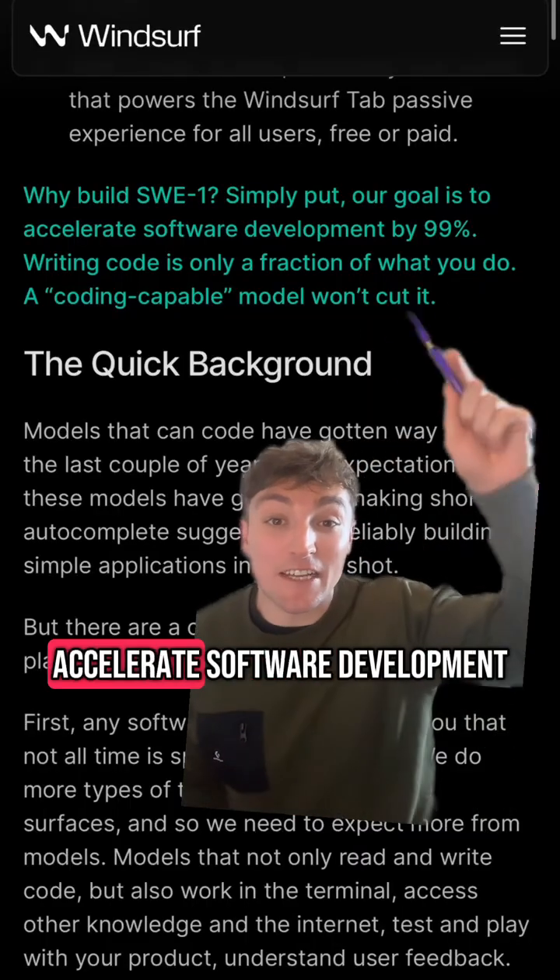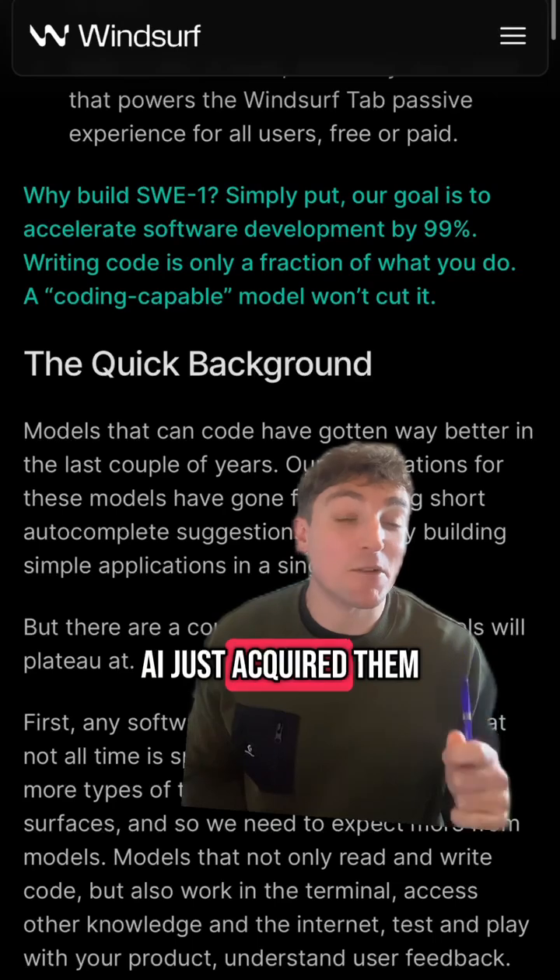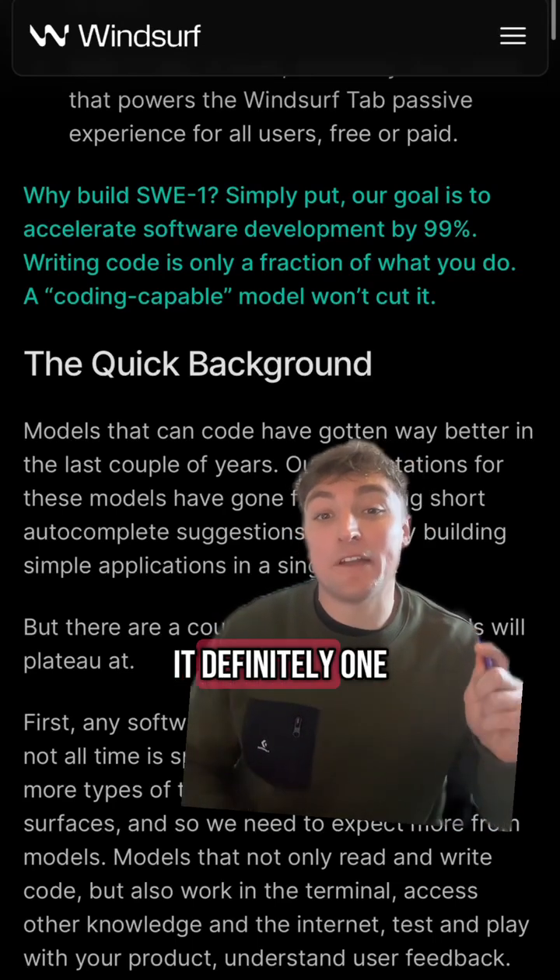They have an ambitious goal to accelerate software development by 99%, but considering OpenAI just acquired them, I don't doubt it. Definitely one to keep an eye on.